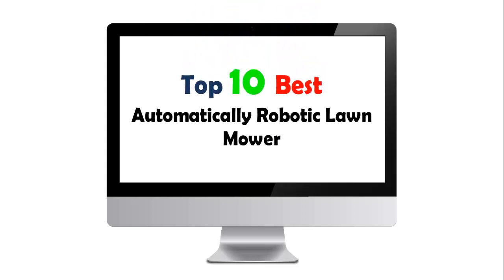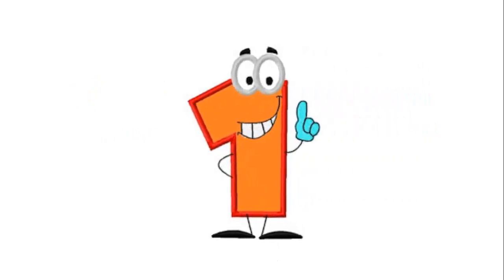Top 10 Best Automatic Robotic Lawn Mowers. Our list at number 1.